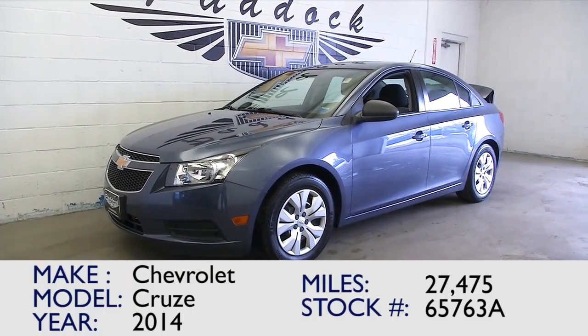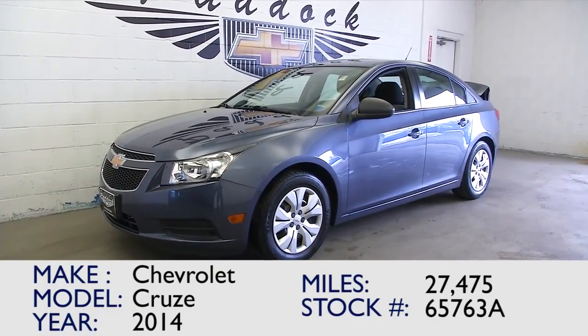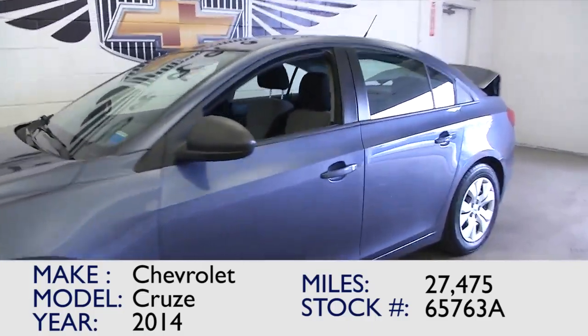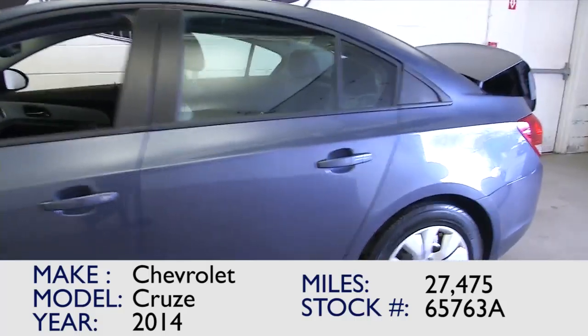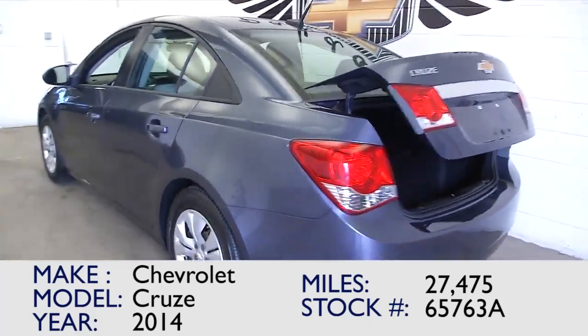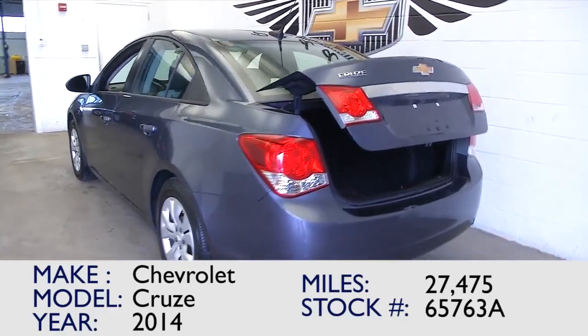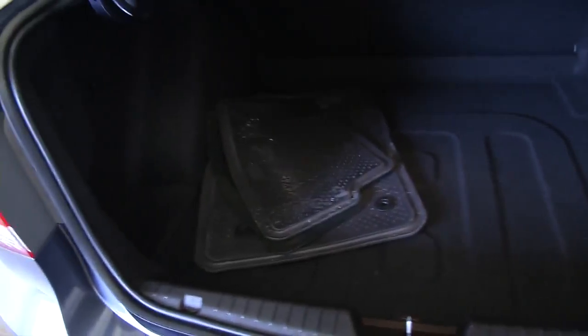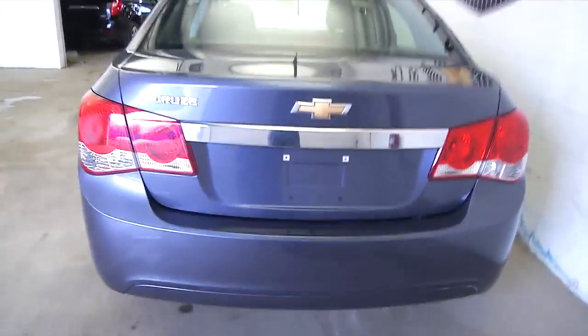This is vehicle number 65763A. It's a 2014 Chevrolet Cruze with just 27,000 miles on it. In this video walk around, we are simply going to work from the back of the vehicle to the front of the vehicle so that you can see everything this vehicle has to offer and hopefully make a better decision about whether or not this is the right vehicle for you to come in and talk to us about.